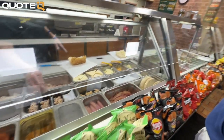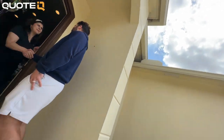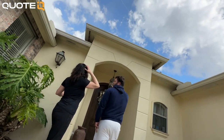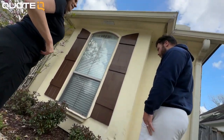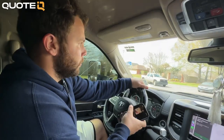After grabbing lunch, we're headed to an estimate for a lady who found them through Nextdoor. She wants the full exterior done — soffit, fascia, Hardie board siding, and some stucco. They're going to walk the house with her and figure out exactly what she wants.